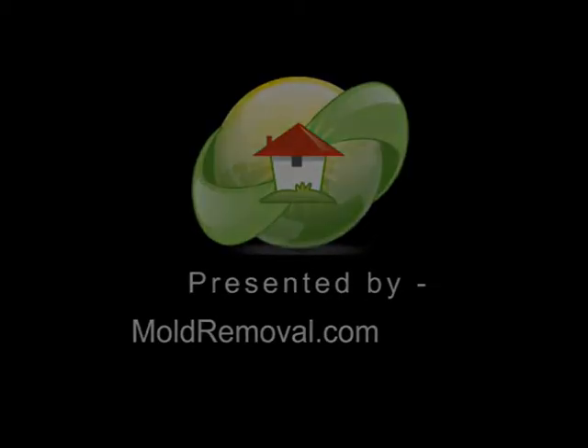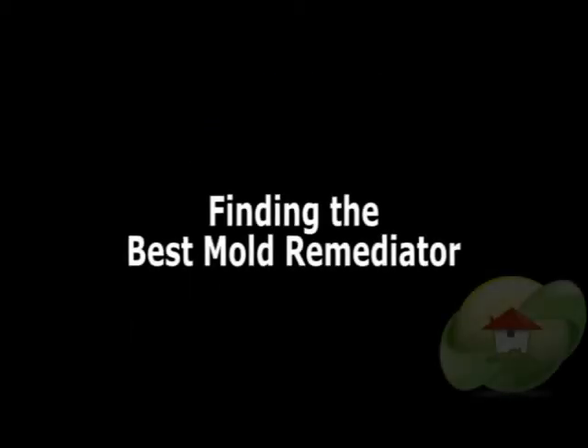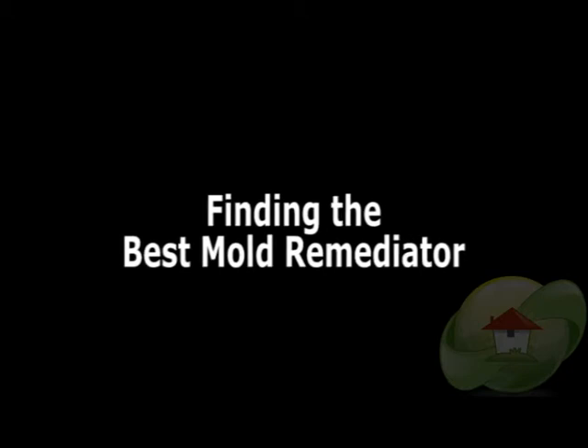This video, Finding the Best Mold Remediator, is brought to you by moldremovale.com, the leading information website on news, videos, and how to find a mold removal contractor or tester in your area.